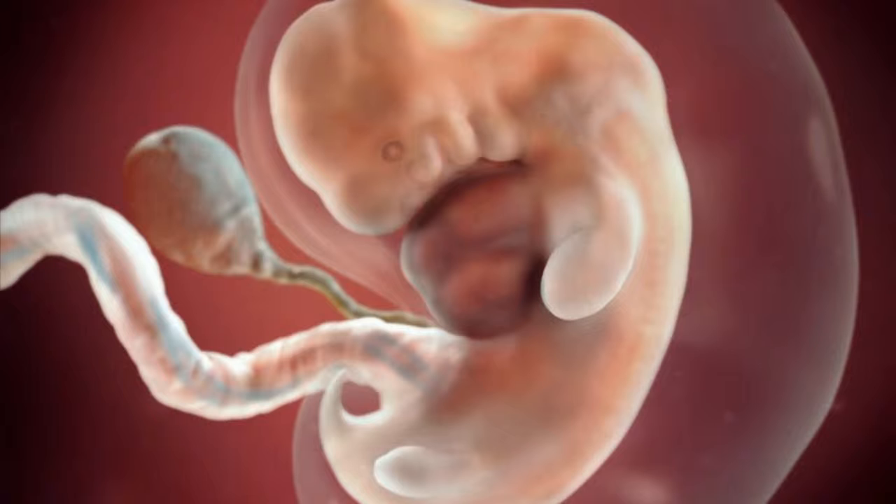Nerve cells in your baby's brain are branching out to form early neural pathways. The part of the brain responsible for her sense of smell is also taking shape.